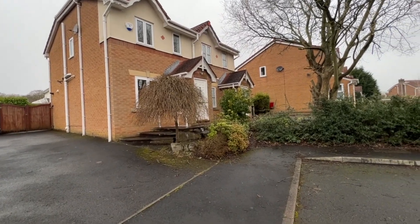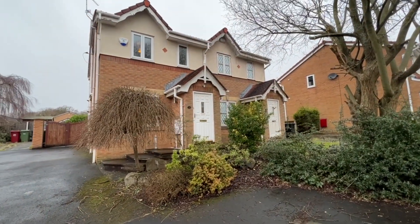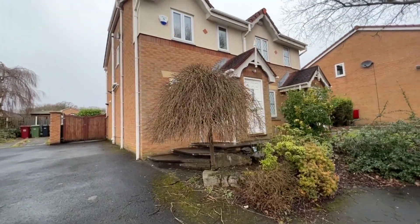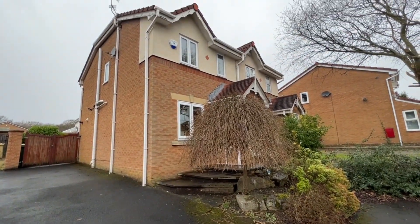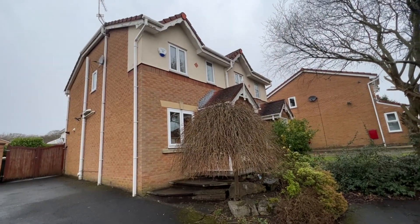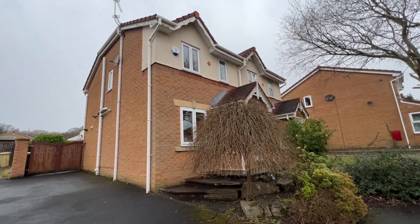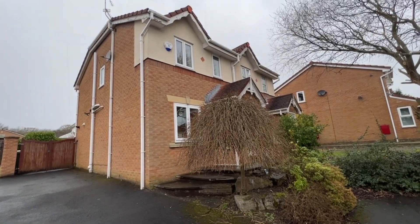We're in walking distance of Bromley Cross Railway Station, which directly serves Bolton, Salford, Manchester and Blackburn. Turton High School, Eagley School and Cannon Slade Schools are all probably within walking distance, maybe even St John's too. The position is fantastic and I'll take you inside and have a look around.